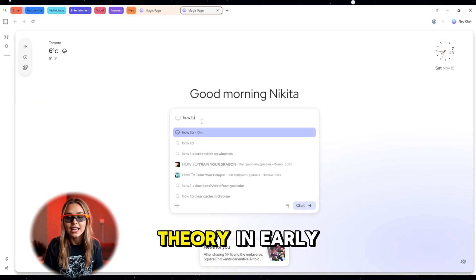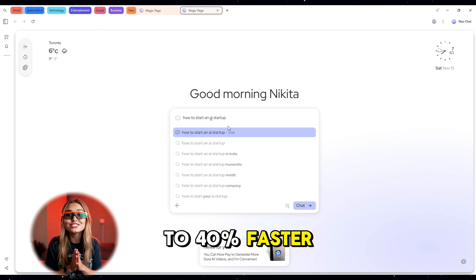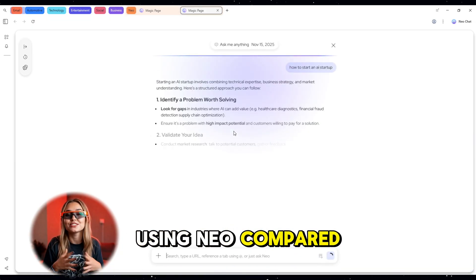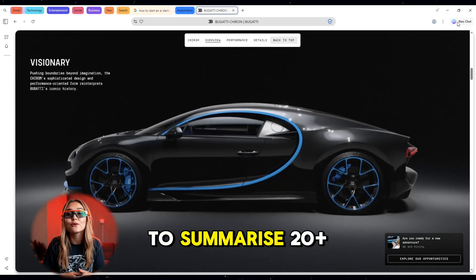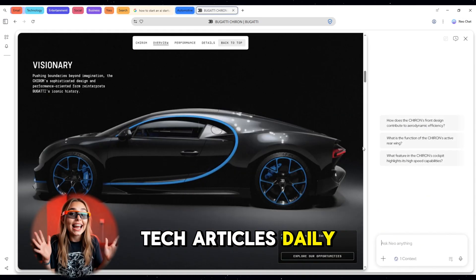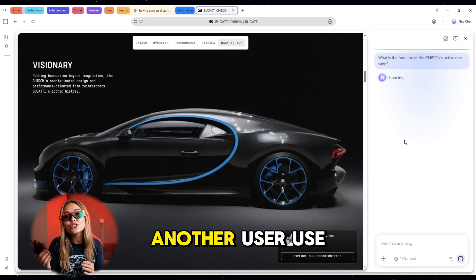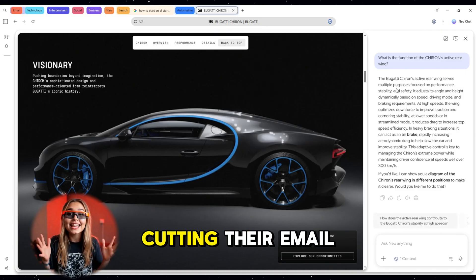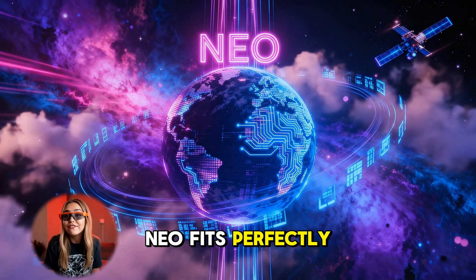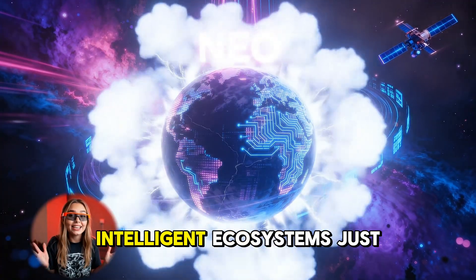In early case studies, creators reported 30 to 40 percent faster research speed using Neo compared to Chrome or Safari. One content agency used Neo's side panel to summarize 20-plus tech articles daily, saving nearly three hours of manual reading. Another user used configurable memory to train Neo on their writing tone, cutting their email drafting time in half.